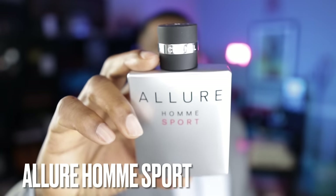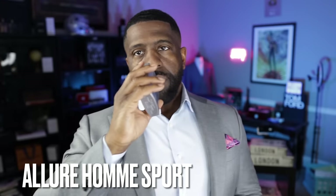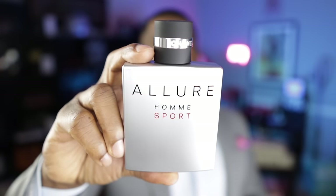Coming in at number 6, from Chanel, this is Allure Homme Sport — not the Eau Extreme, just Allure Homme Sport. It features aldehydes, neroli, mandarin orange, and vetiver. This one kind of gets lost in the shuffle within the Chanel collection. Edition Blanche and Allure Homme Sport Eau Extreme rightfully get a lot of attention, but if you're talking about a quintessential spring fragrance, this is definitely the best that line has to offer.